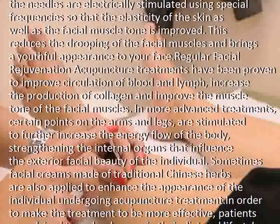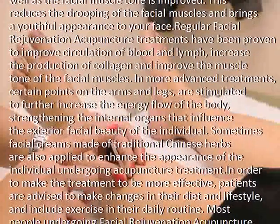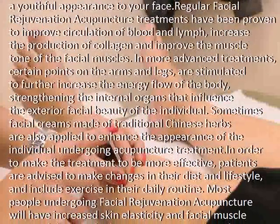Regular facial rejuvenation acupuncture treatments have been proven to improve circulation of blood and lymph, increase the production of collagen, and improve the muscle tone of the facial muscles.